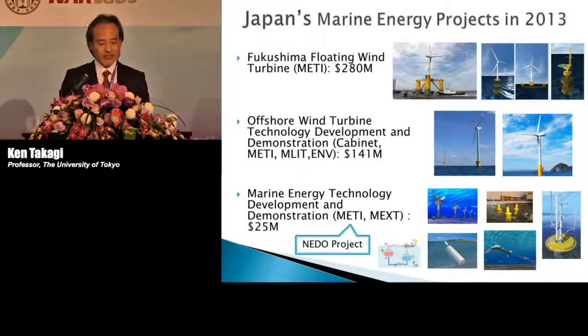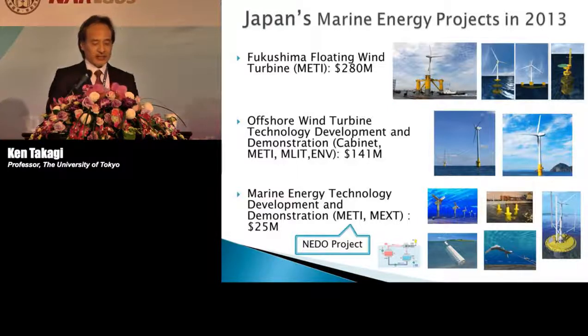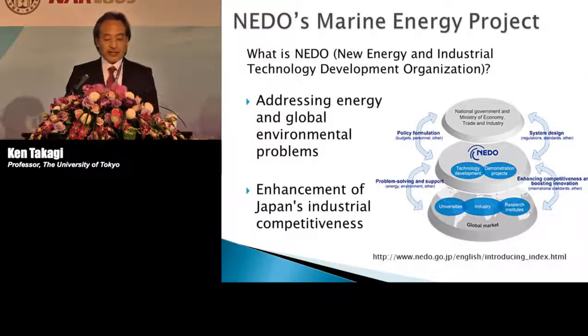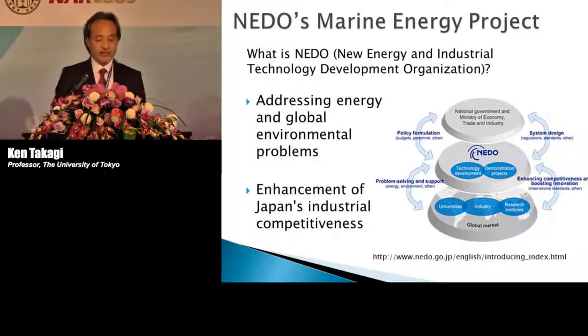For this marine renewable energy project, the Japanese government provides 25 million U.S. dollars per year. We call it the NEDO project. NEDO is the New Energy and Industrial Technology Development Organization. The mission of NEDO is addressing energy and global environmental programs and enhancing Japan's industrial competitiveness for new energies.